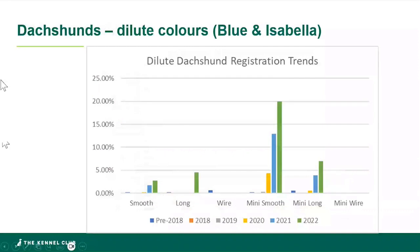Looking at data for the six varieties of Dachshund from pre-2018 through to last year's registrations, particularly for the dilute colours — blue and Isabella — it is really striking. In 2022, 20% — one in five — of Miniature Smooth Dachshunds were blue or Isabella. A really concerning trend. There's also a rise in the Miniature Longs in 2022, but Mini Smooths is clearly the variety where we have the biggest concern.